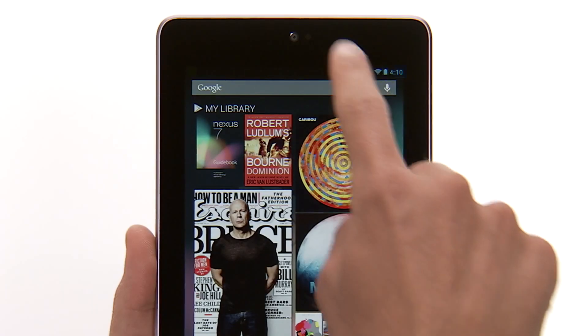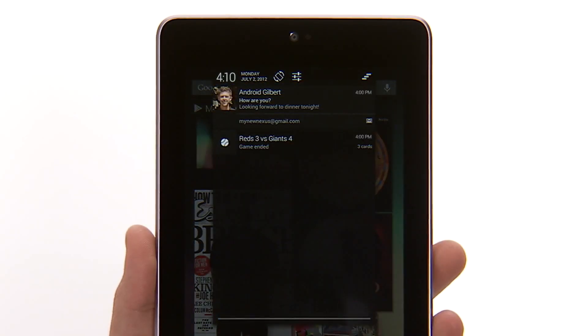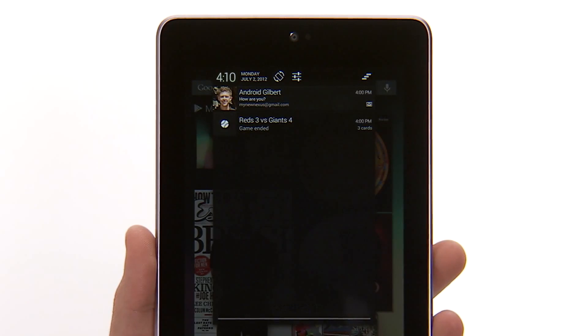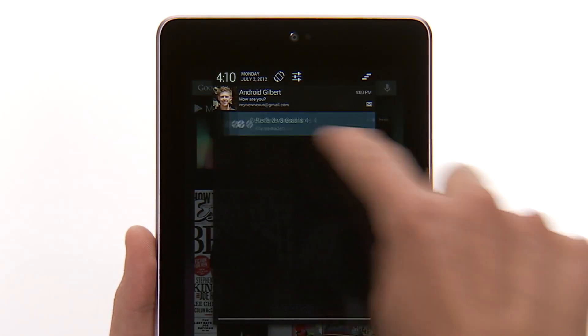When you pull down the notification shade, you'll see that some notifications are expandable. They will show more information, such as email previews, or actions you can do from the notification itself, like sharing. Using two fingers, pinch zoom or glide to expand and close certain notifications, then swipe away the ones you want to hide.